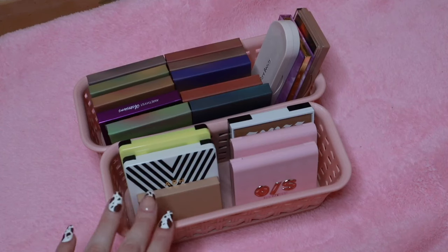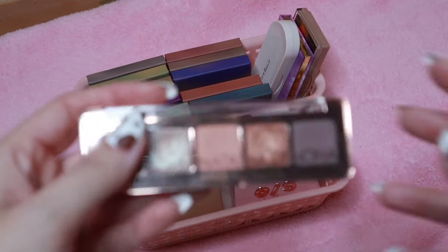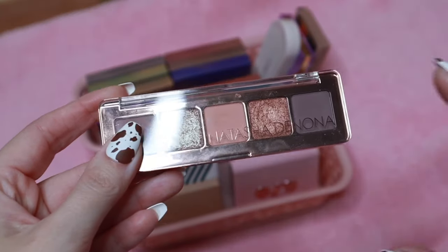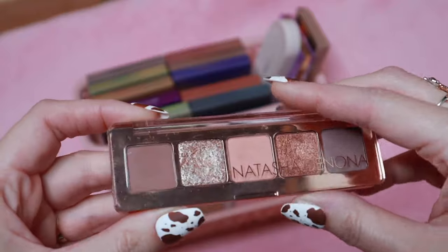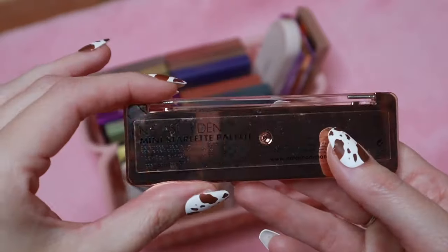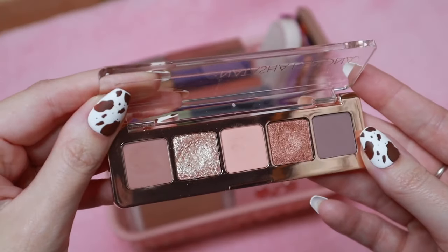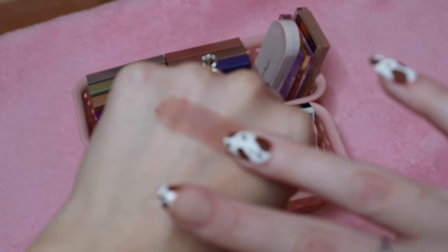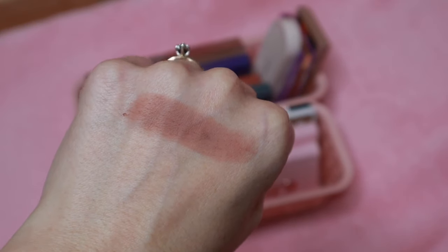I'm going to start with these two small containers first — just some mini palettes I had excess of that wouldn't fit into my larger containers. I keep some of my favorite palettes off to the side in a little basket. This is the Natasha Denona Mini Starlet Eyeshadow Palette. I love this palette so much and I'm using it all the time. It sits in a little basket with my most favorite eyeshadows.